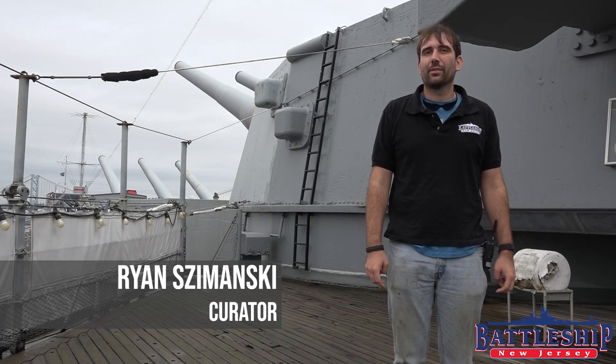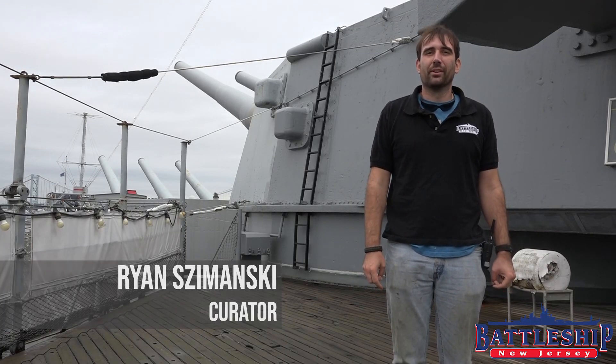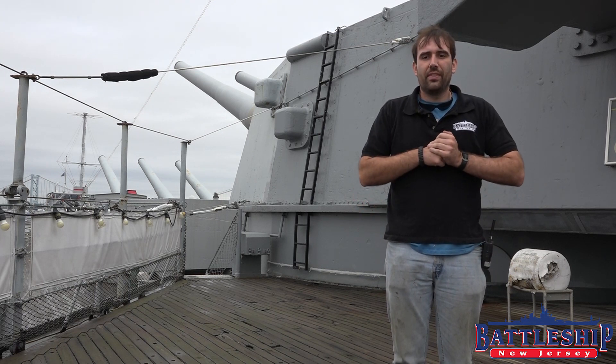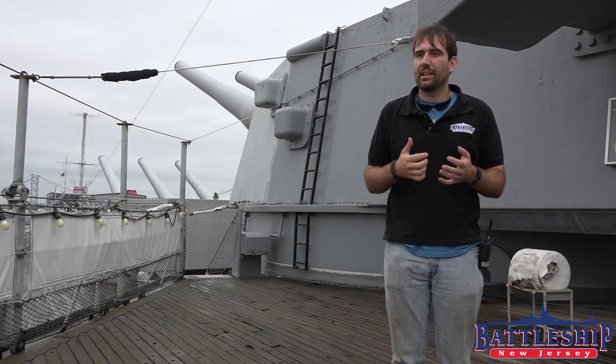Hi, I'm Ryan Szymanski, Curator for Battleship New Jersey Museum and Memorial. Today we're going to discuss one of the commonly asked questions that we get here on the battleship.